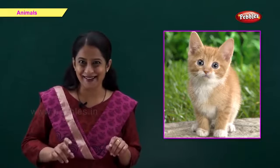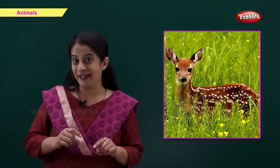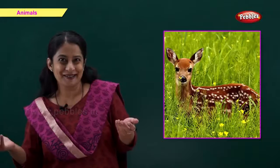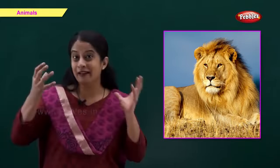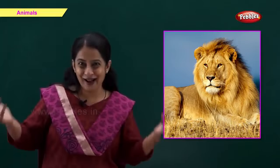Friends, this is right — a cat. Which animal is this? Come on, tell me fast. Yes, a deer. And which is this animal? It's a wild animal, lives in jungle. Right, it's a lion.